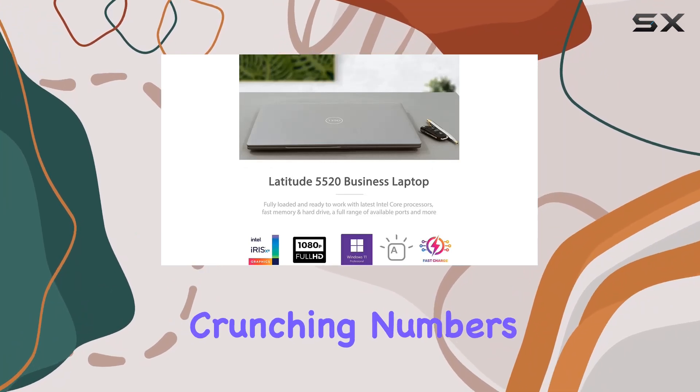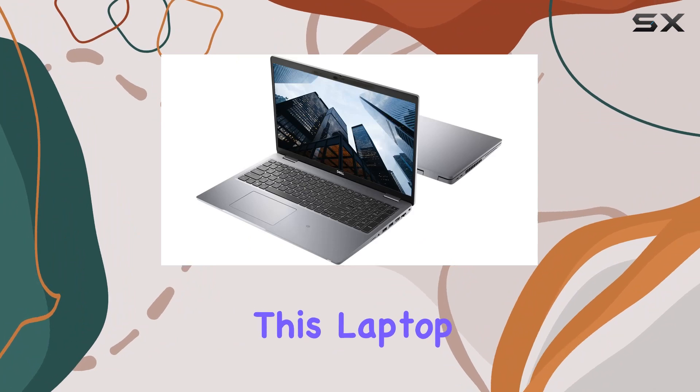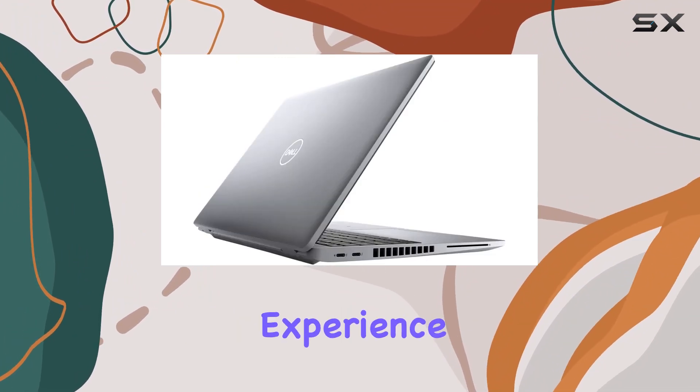Whether you're crunching numbers, attending virtual meetings, or designing presentations, this laptop delivers the ultimate workstation experience.